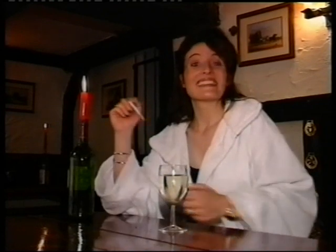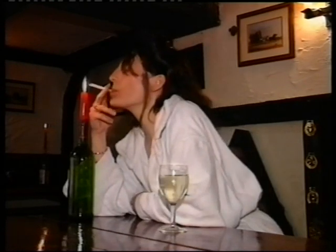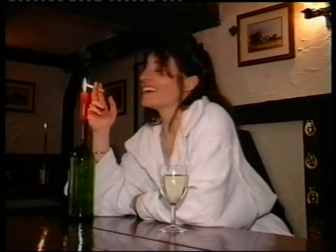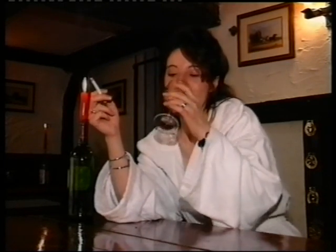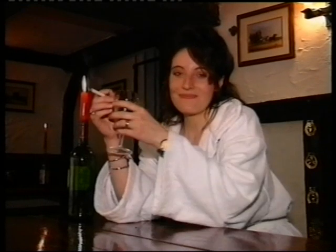And if you couldn't bear to leave your cigarettes at home, then come down to the cellar bar. You can have a cigarette, a glass of white wine, and then you really feel like you're starting to unwind.